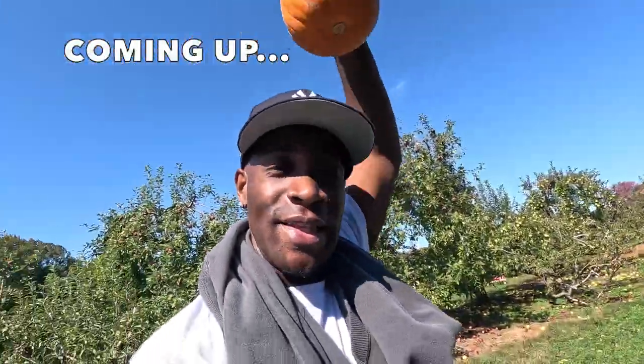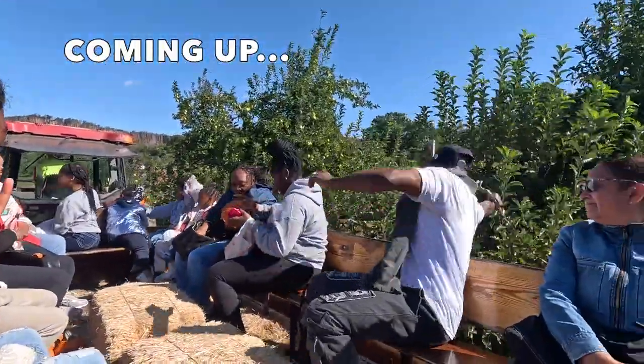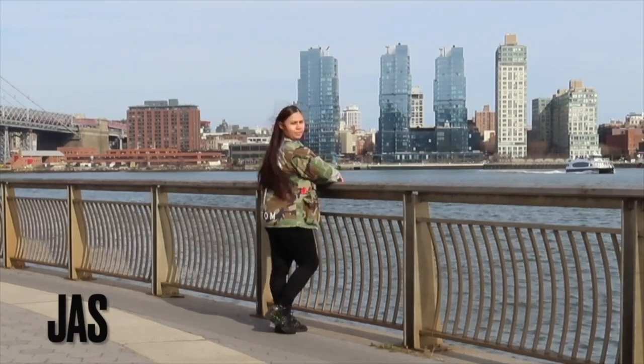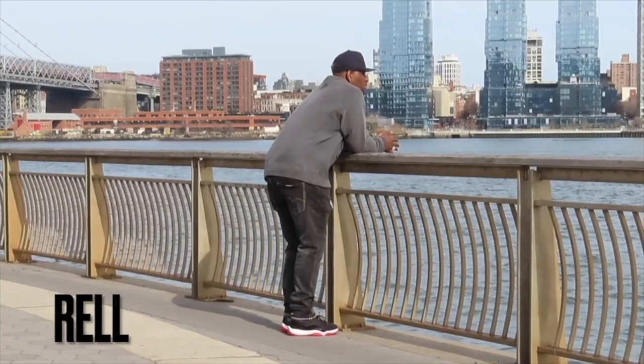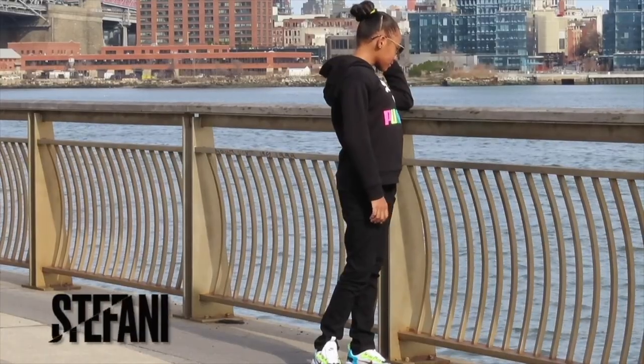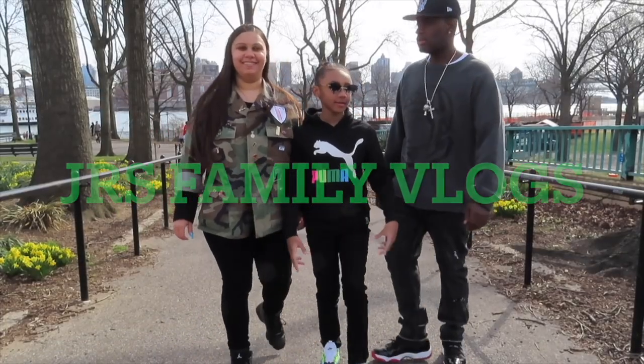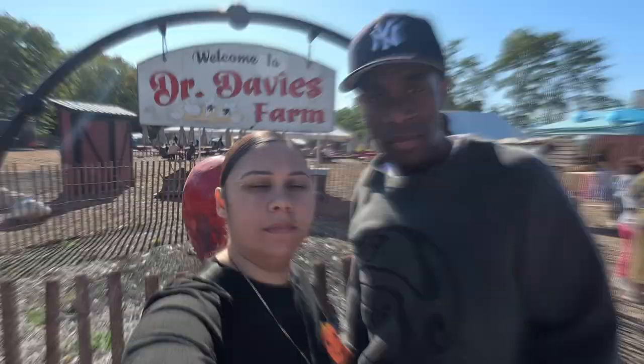Welcome back to another edition of the Jay Rush Family Vlog. It's your boy Railhead and your girl Jay. As you can see by the title, we actually went apple picking today. We're at Dr. Davie's Farm, upstate New York, about 30 minutes from the city. Hopefully you enjoy this video — we're gonna be picking apples today.